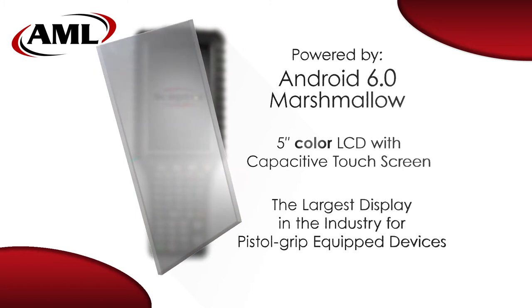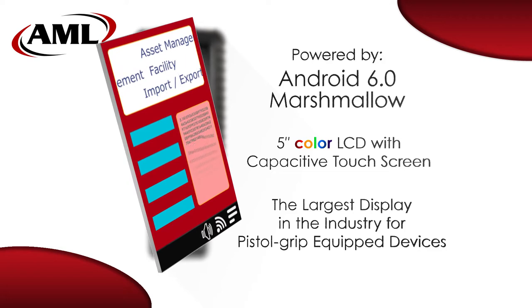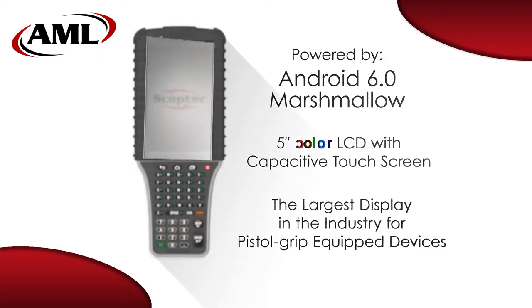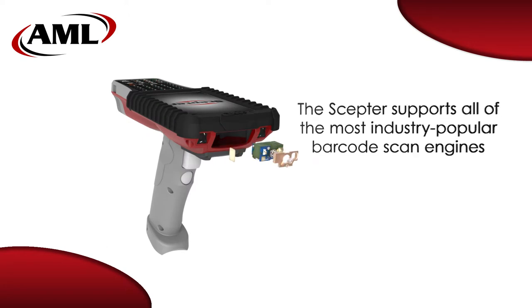Its most obvious defining feature is the oversized 5-inch color display, the largest display available on a rugged pistol grip equipped device. The Scepter is available with a variety of barcode scan engines, allowing it to be equipped for even the most challenging scanning environments.